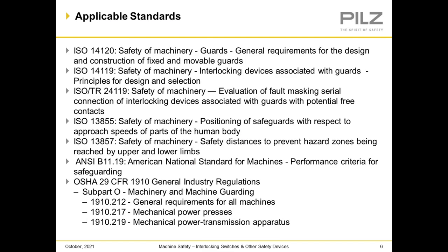Here are more applicable standards: ISO 14120, General Requirements for Design and Construction of Fixed and Movable Guards; ISO 14119, Interlocking Devices Associated with Guards — Principles for Design and Selection; ISO Technical Report 24119, Evaluation of Fault Masking of Serial Connections of Interlocking Devices Associated with Guards with Potential Free Contacts; ISO 13855, Positioning of Safeguards with Respect to Approach Speeds of Parts of the Human Body; ISO 13857, Safety Distances to Prevent Hazardous Zones from Being Reached by Upper and Lower Limbs; ANSI B11.19, Performance Criteria for Safeguarding; and OSHA 29 CFR 1910, General Industry Regulations, Subpart O — Machinery and Machine Guarding, including 1910.212, 1910.217, and 1910.219.